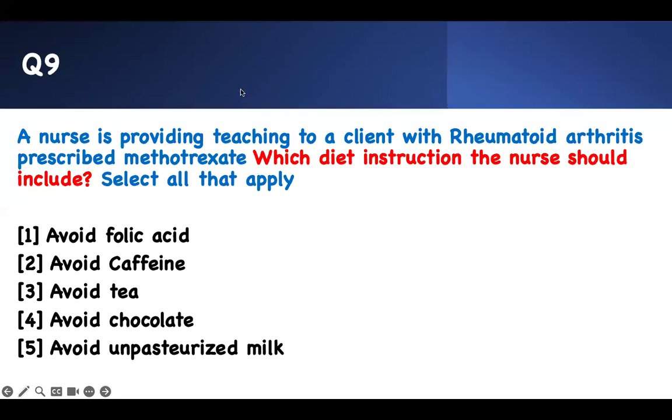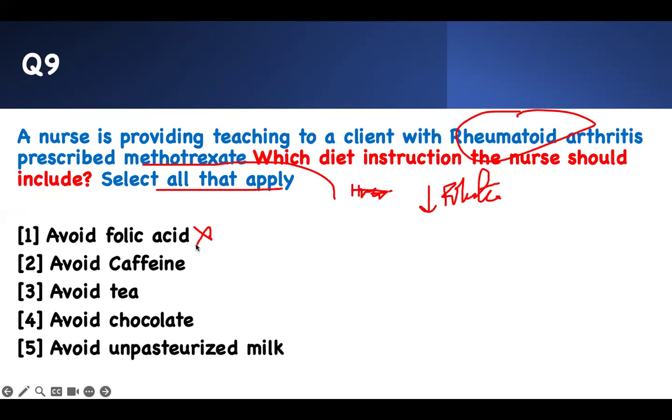Number nine — select all that apply. A nurse is providing teaching to a client with rheumatoid arthritis prescribed methotrexate — which diet instruction should the nurse include? Methotrexate is an immunomodulator. It works by preventing folic acid utilization by the cell — it affects DNA and the cells die. Therefore, if you're taking it, you should not be taking extra folic acid, because that would allow the cells to recover. You should avoid caffeine as well — tea and chocolate contain caffeine.